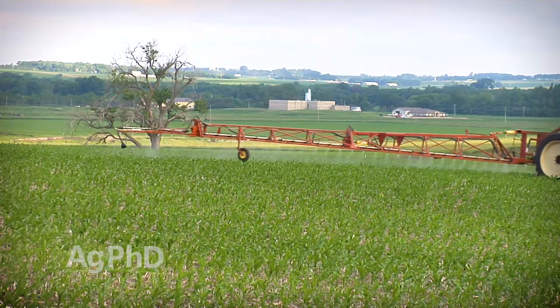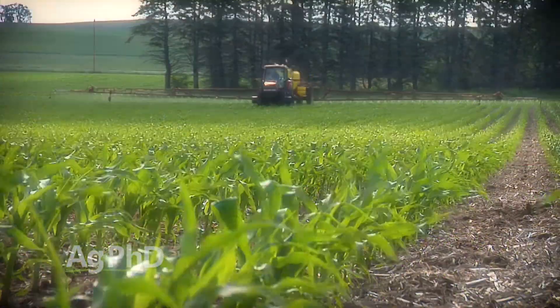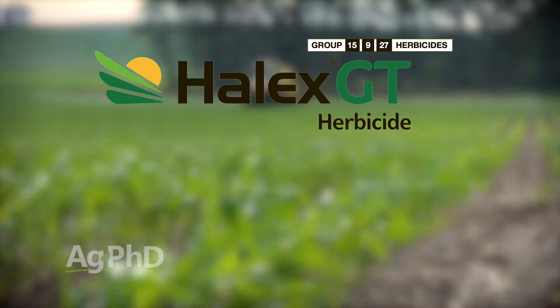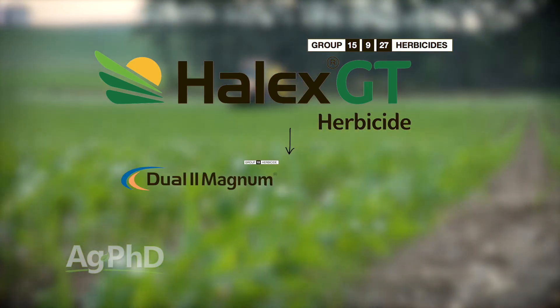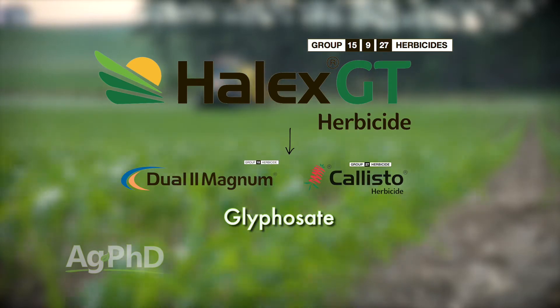That's what we look at with Halex. Halex has really been the leader in this market for probably the last three years, at least in the upper Midwest. What is Halex? It's just Dual, Callisto, and glyphosate. Well, you can mix your own now cheaper than you can buy Halex — which is very unusual, because even up to last year you could not mix your own and be cheaper than Halex.